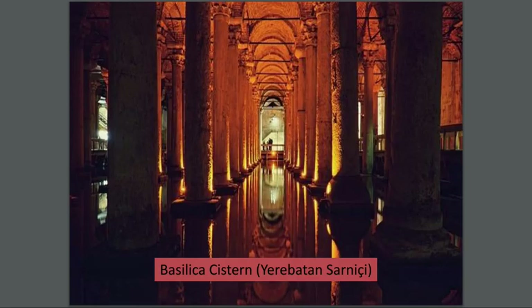This is the Yerebatan Sarnıcı — it looks beautiful. I'll give you a minute to look at this picture because even I'm impressed.